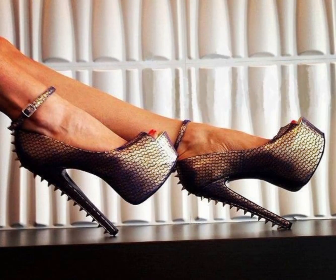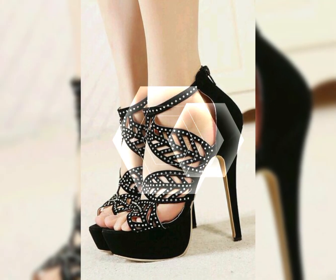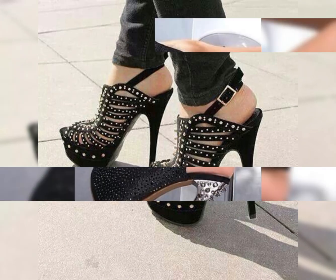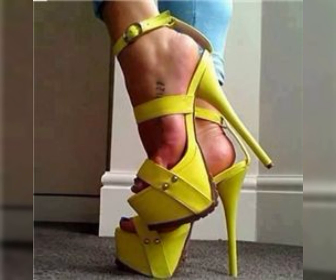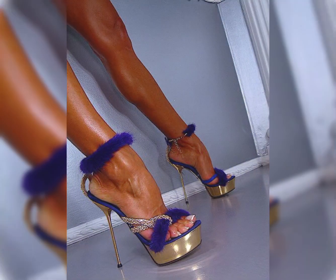High heels pump collections for ladies 2024. High heels can instantly elevate any outfit. Wear them with a little black dress for a classic and sophisticated look, or try brown and red tones for a bold and refined style.